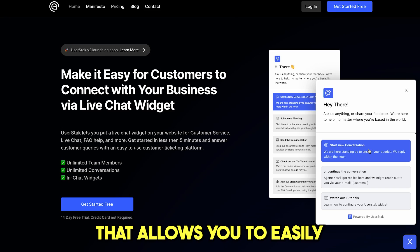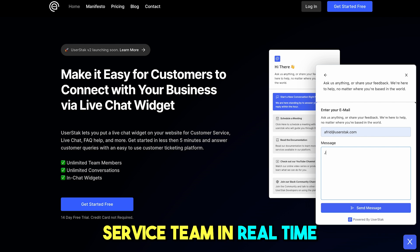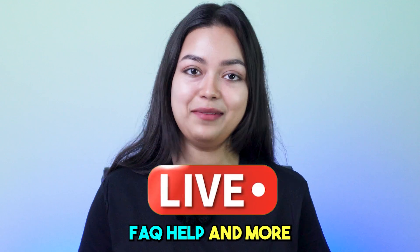A live chat tool that allows you to easily add a chat box to your website, allowing visitors to communicate with you or your customer service team in real time. UserStack lets you put a live chat widget on your website for customer services, live chat, FAQ help and more.